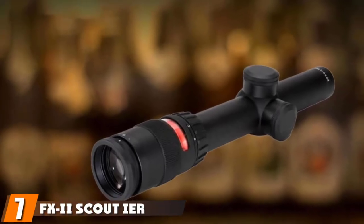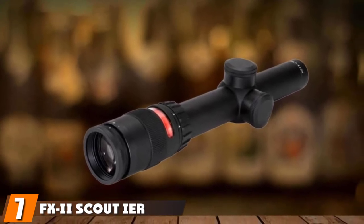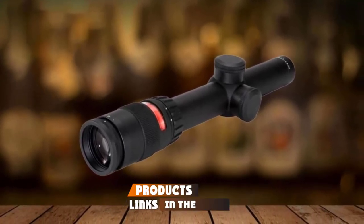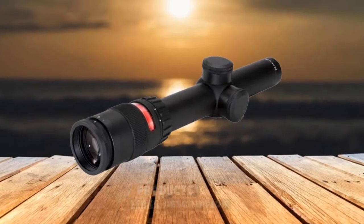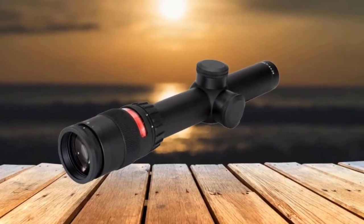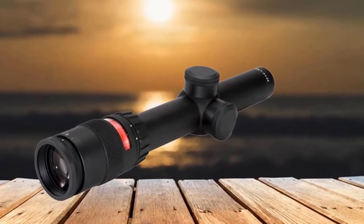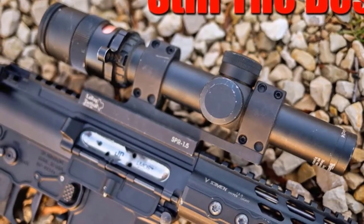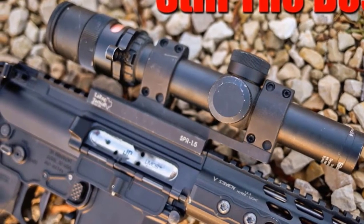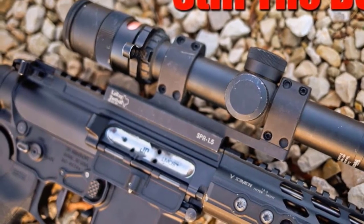Moving on to number 7, the Trijicon AccuPoint Scout IR 2.5x28 Long Eye Relief Scope. Are you searching for a high-end scout scope for a high-end scout rifle? If so, the Trijicon AccuPoint is a perfect choice. It comes with a variety of features, namely a battery-free, fiber-optic, always-on reticle. This reticle can automatically adjust to your lighting condition, and the scope can be taken off-grid with no worry.